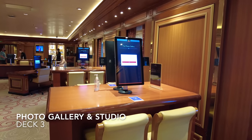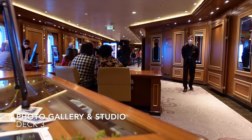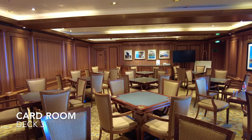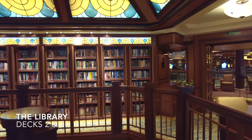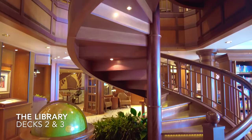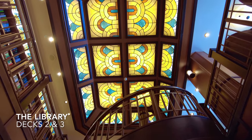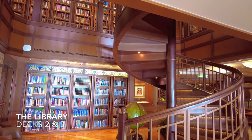As you leave the Britannia restaurant on deck 3 on the starboard side you'll find the photo gallery and studio, where you can purchase photographs taken during your cruise by the ship's professional photographers. At the top of the grand lobby you have the card room on the port side where you can play Scrabble, Monopoly and other board games. Next door you have the upper level of the two-deck library — the most stunning library we've seen on a ship — stocking thousands of fiction and non-fiction books, featuring a stunning timber spiral staircase, a beautiful stained glass roof, a rather large globe and a small internet cafe.